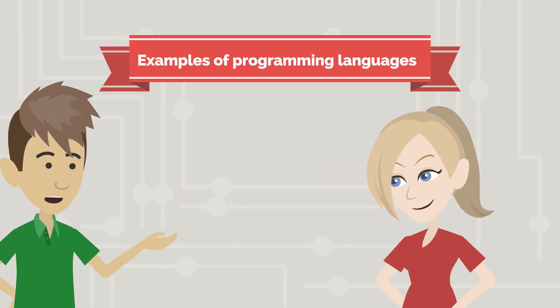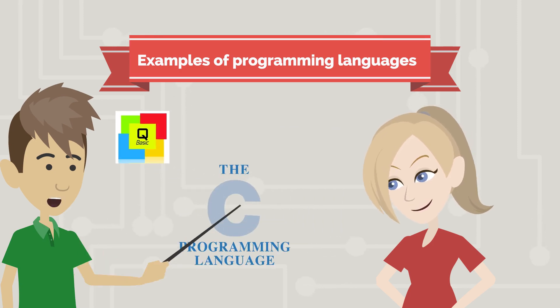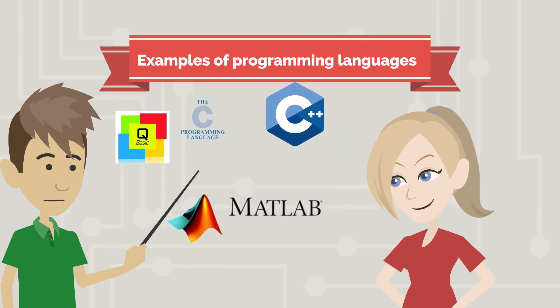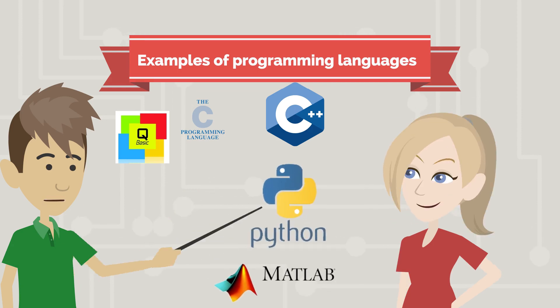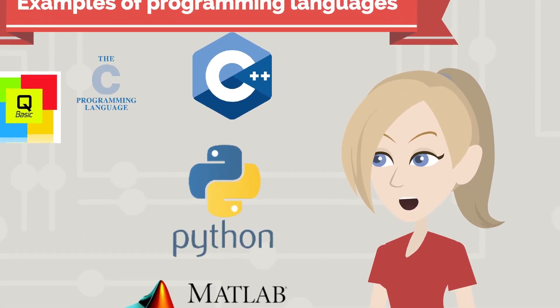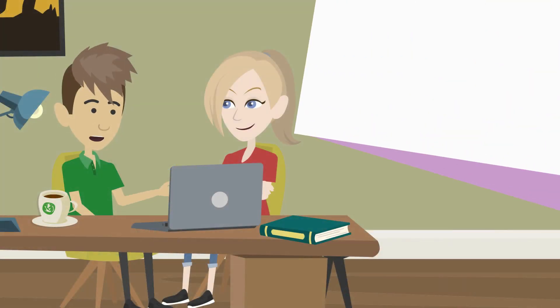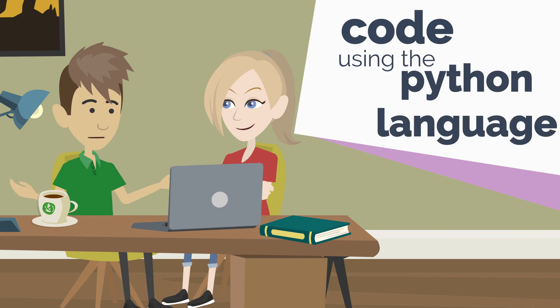Can you give me some examples of programming languages? There are lots of programming languages that you can use. There's QBasic, C, C++, MATLAB. A quite popular one these days is Python. Oh, so that's what you meant by "I have to complete this Python code on time." That's right. I was writing my code using the Python language.